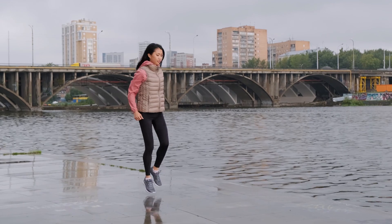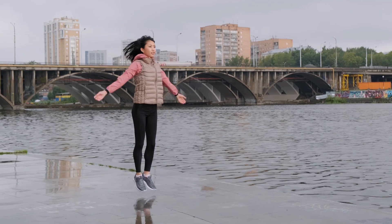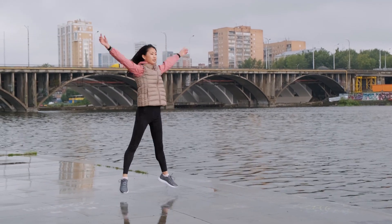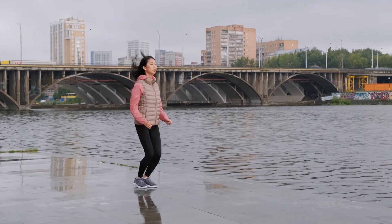3. Cycling — whether on a stationary bike or cycling outdoors, this exercise boosts heart health and improves leg strength. 4. Swimming — a full-body workout, swimming is easy on the joints and enhances cardiovascular endurance.